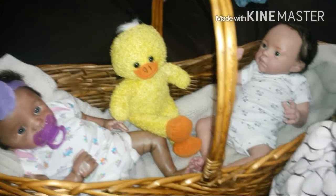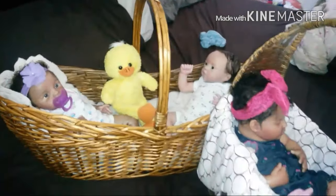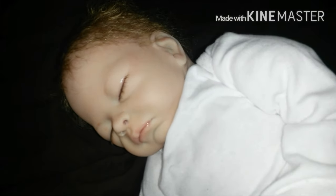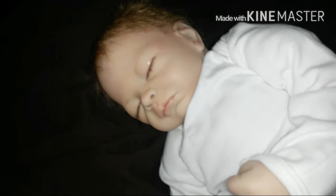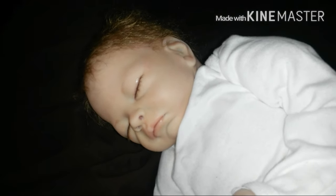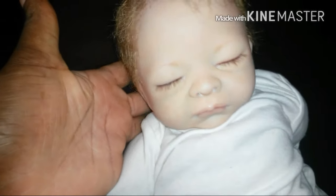Oh, and how could I forget this little one! A little while ago I received three babies from one of my girlfriends and she asked that I help her rehome them. One found a new home, one I kept — the preemie little girl — and this is the third, still looking for a new family. He or she has 3/4 limbs with closed or fisted hands and these little toes, also rooted hair. The target price for this little one would be $150.